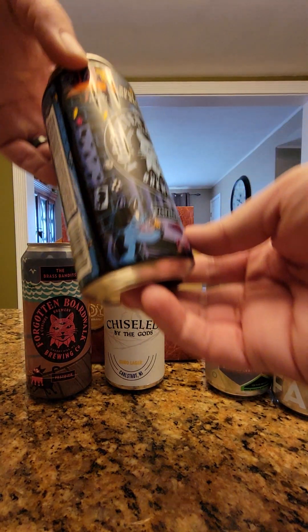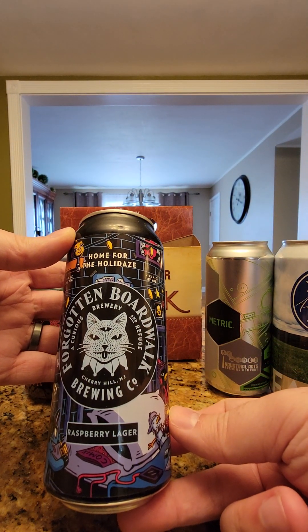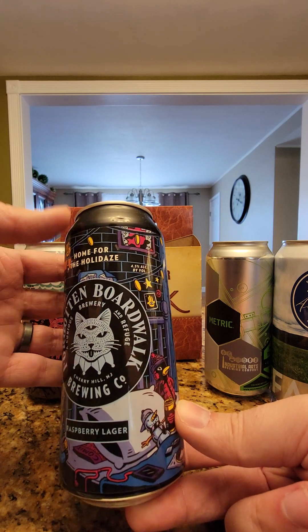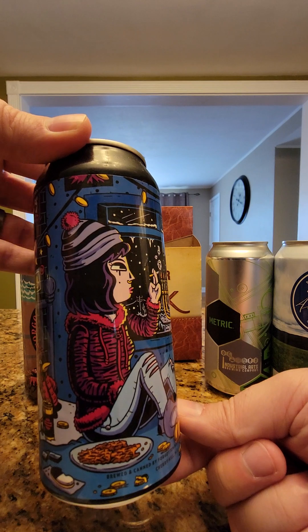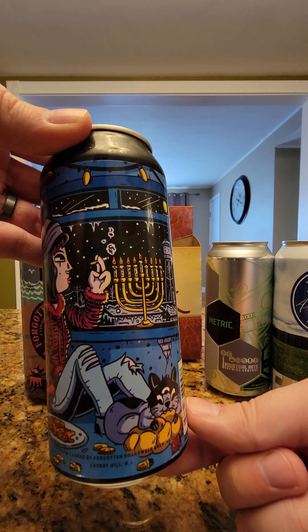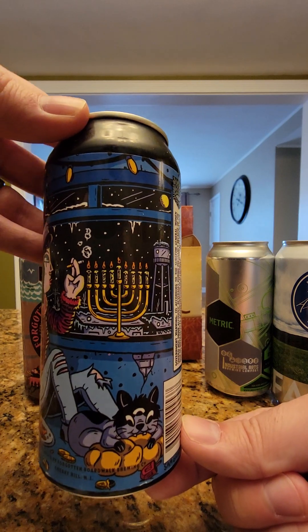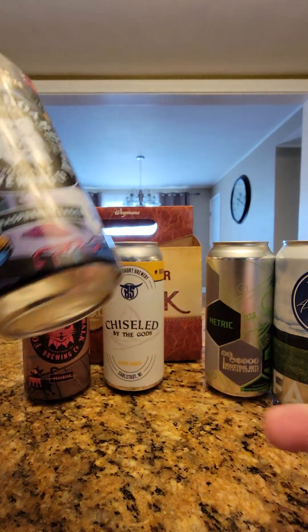Next we have another Forgotten Boardwalk — a Raspberry Lager called Home for the Holidays, spelled D-A-Z-E. Again, the artwork here is awesome. We've got someone smoking a cigarette by the menorah for Hanukkah. We'll see what this is like.